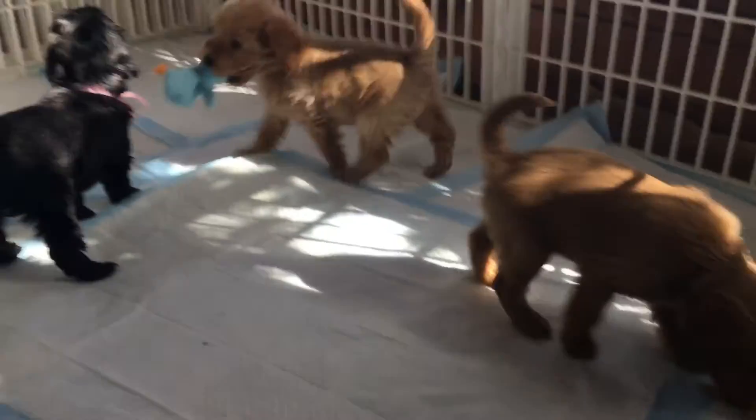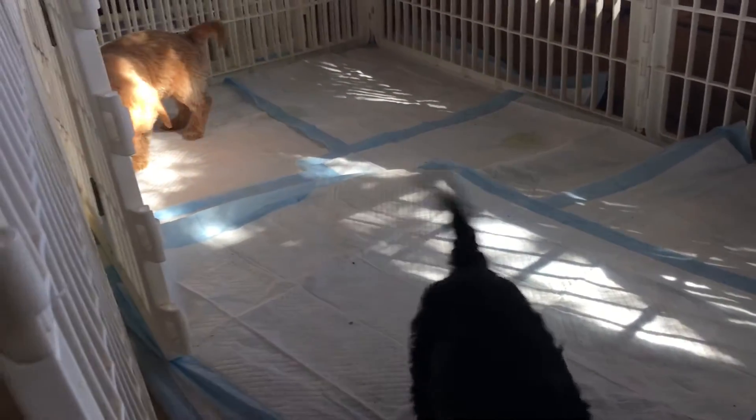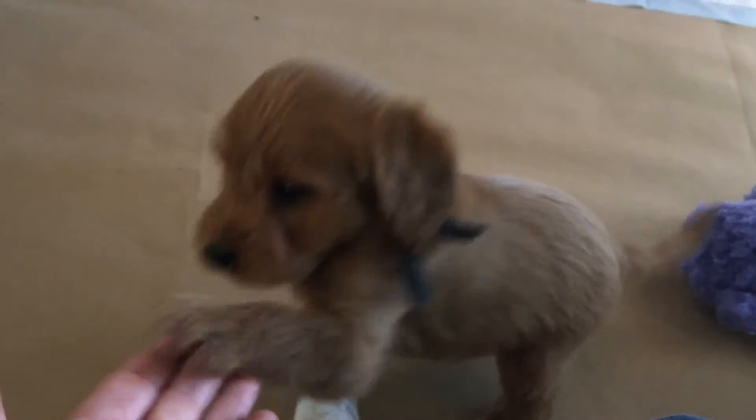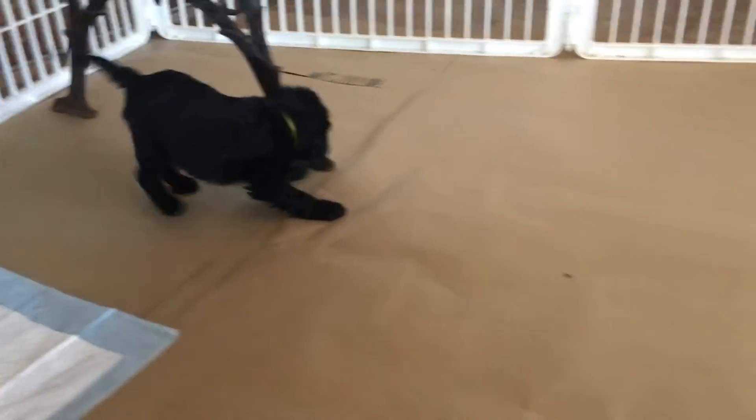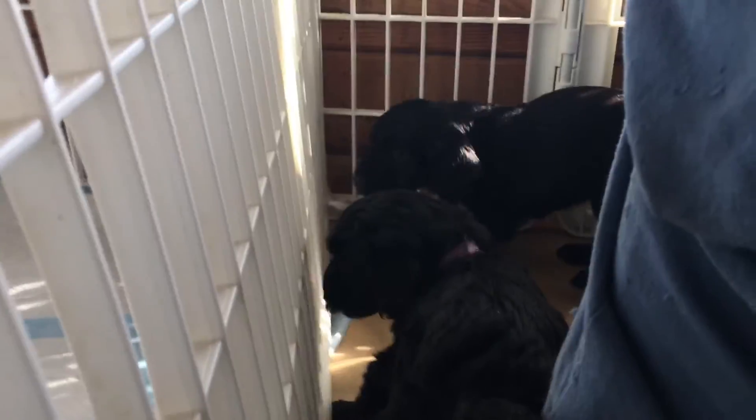We never do tug of war — we never do games where there's a loser — because that actually teaches the dog to have a little more dominance and try to become the winner. So we don't do those kinds of games. As you can see, they're a lot more active now that they're older, but this is only going to last a few minutes and then they're going to be tired.